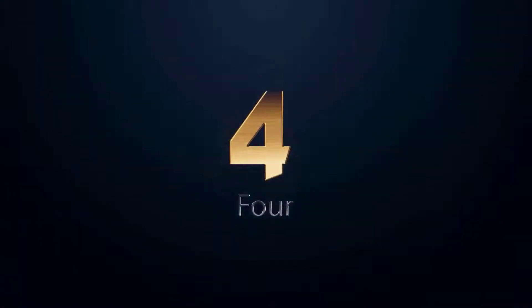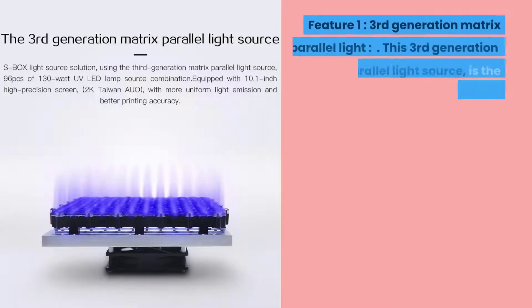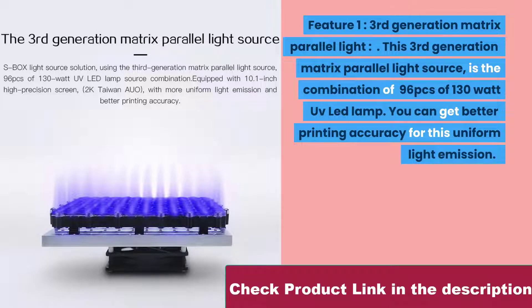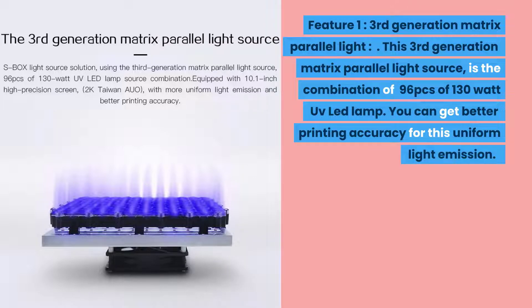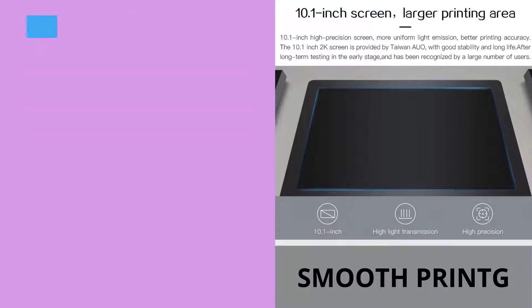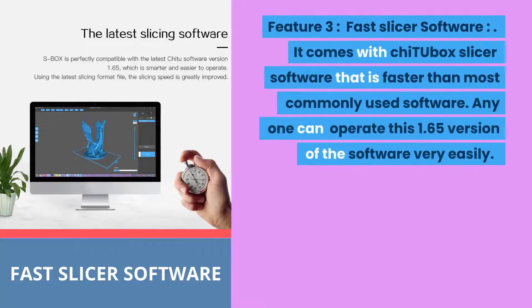Number four: if you are looking for a resin 3D printer that supports LCD photo curing and many other useful functions, the Chidi Tech S Box resin LCD 3D printer can be the best one. Feature one: third-generation matrix parallel light. This third-generation matrix parallel light source is a combination of 96 pieces of 130-watt UV LED lamps, providing better printing accuracy through uniform light emission. Feature two: 10.1-inch high resolution screen. It has a 2K high resolution 10.1-inch big screen providing good precision and amazing detail of print results.